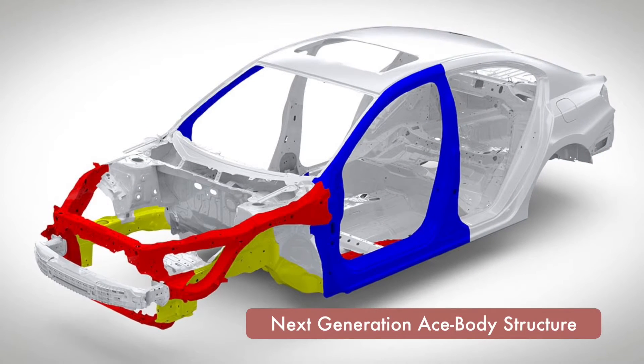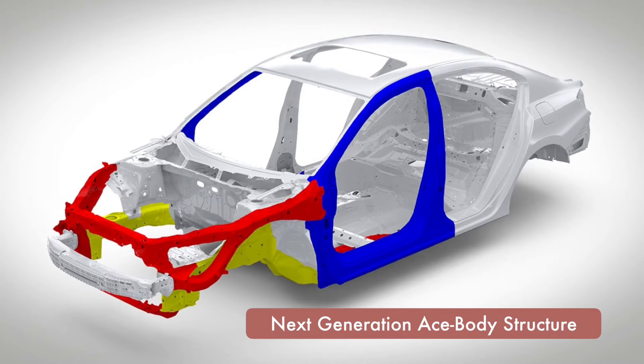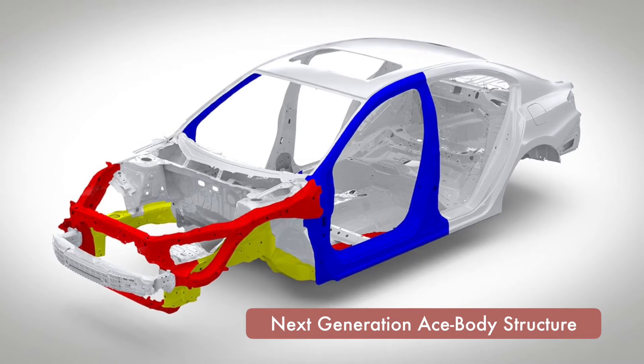The highly innovative, next-generation ACE body structure has been engineered to disperse frontal impact energy and to enhance passenger protection in the event of a collision.